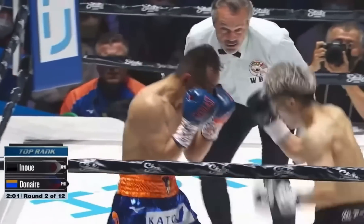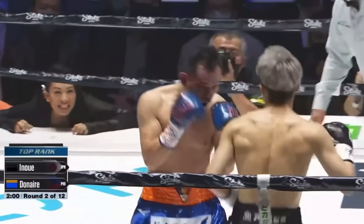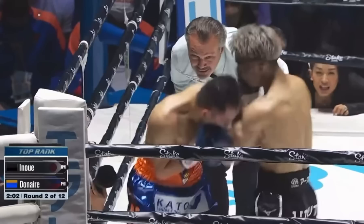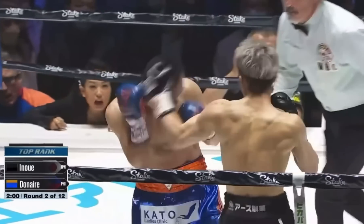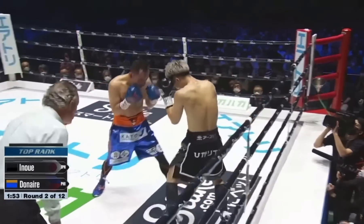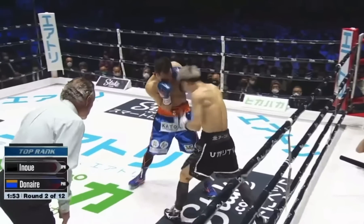Beautiful hook to the body to drop the guard and second hook upstairs. This to me was the most beautiful short hook of the night. Donair's guard is up with a tiny window to keep vision, but the monster was able to angle off just enough to fit a left hook through that tiny window.